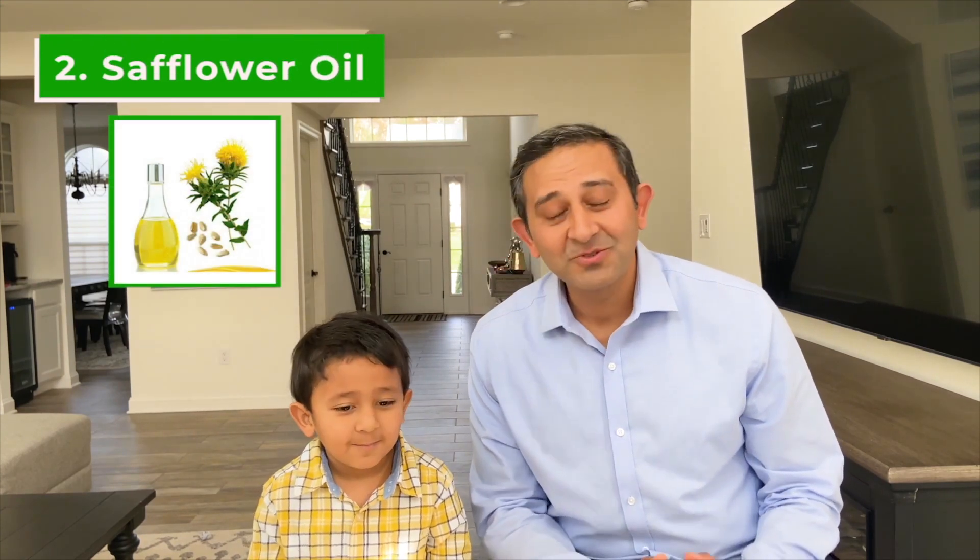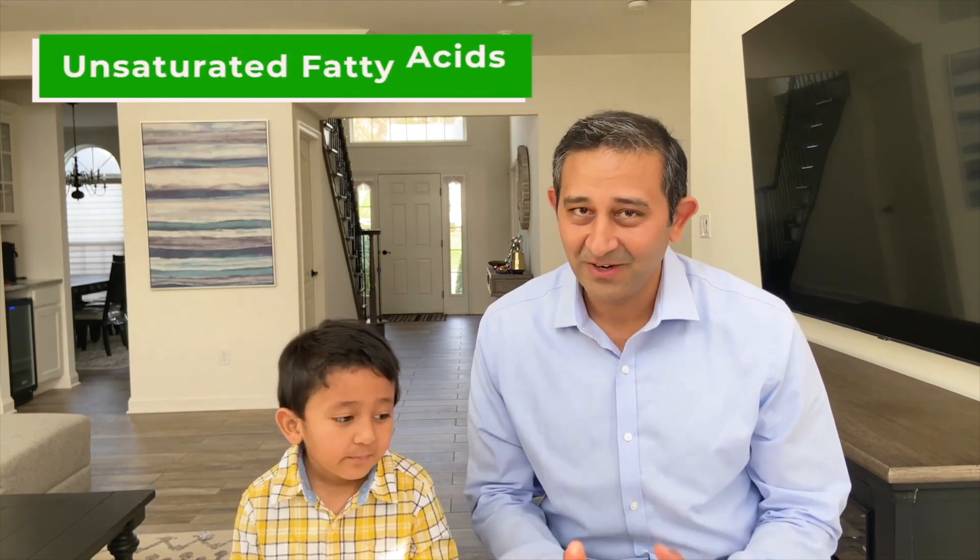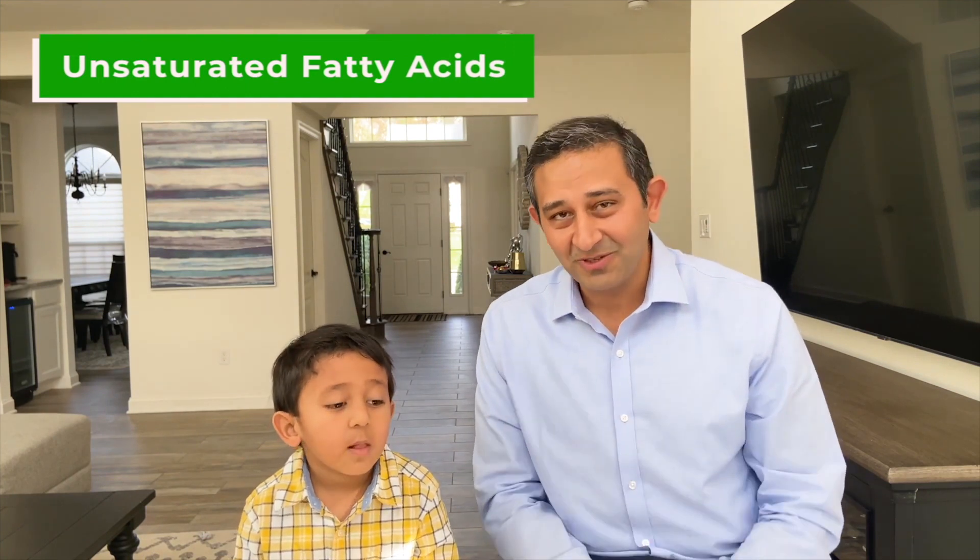Sunflower oil is also a rich source of Vitamin E, which is an antioxidant. Number two is safflower oil. Safflower oil comes from the seeds of the safflower plant. Similar to sunflower oil, safflower oil contains polyunsaturated and monounsaturated fatty acids. The smoke point is around 450 degrees Fahrenheit and it can be used for deep frying and baking. Your favorite french fries are usually made with safflower oil.